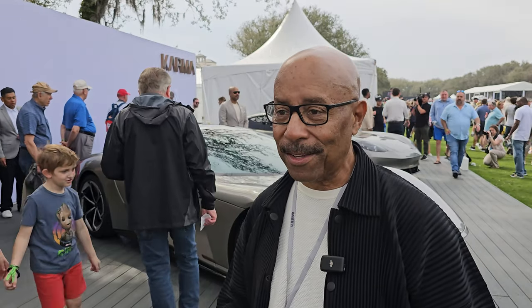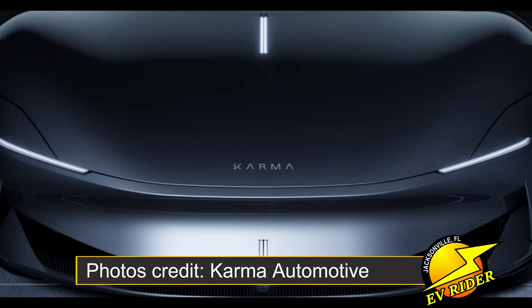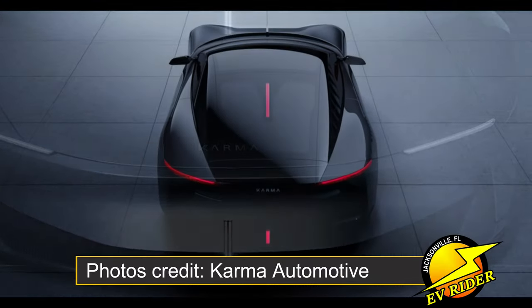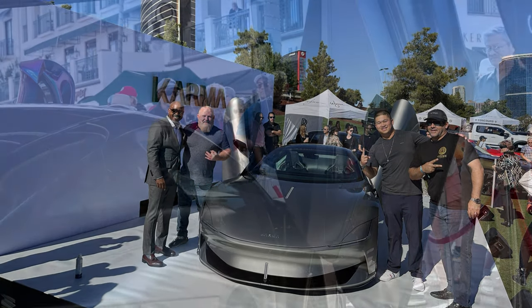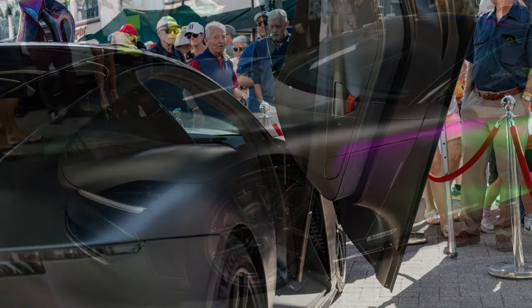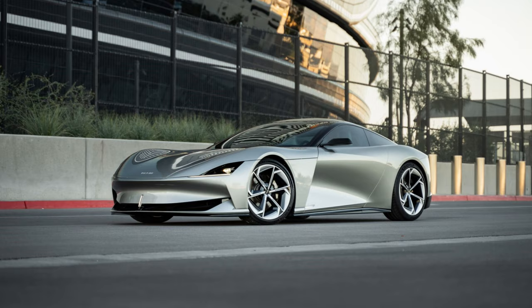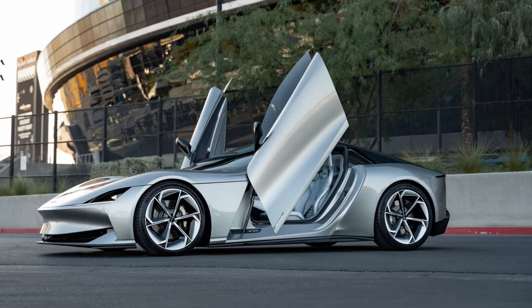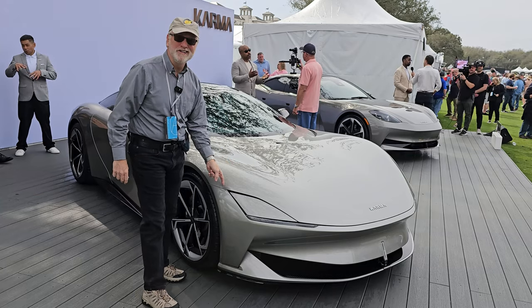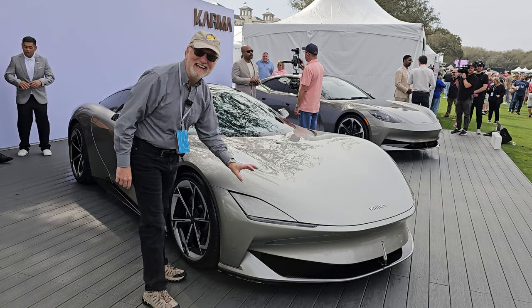'If they keep going on the track they are, they're going to have a great production car.' The base model is forecast to have 536 horsepower, while the top-tier all-wheel-drive version is expected to have a staggering 1,000 horsepower, with an estimated 0-to-60 time in under three seconds. The Covea tips the scales at about 5,300 pounds and is forecast to be equipped with a 120-kilowatt-hour battery, good for more than 250 miles of range. One notable feature is a modern take on hidden headlights.